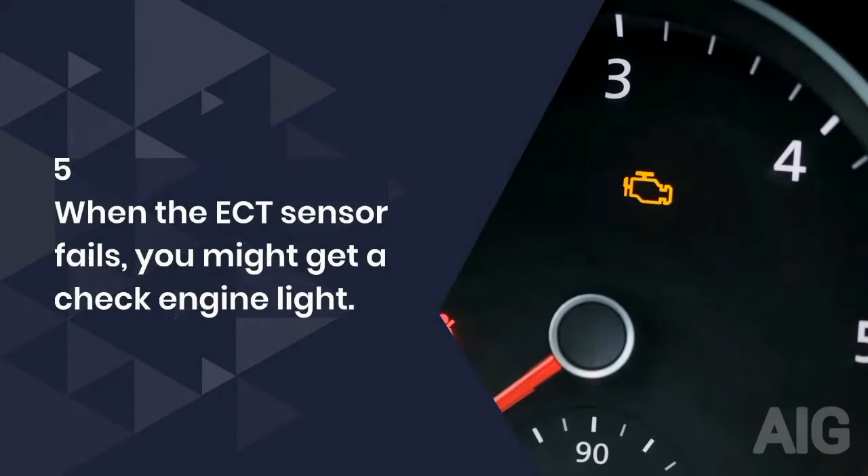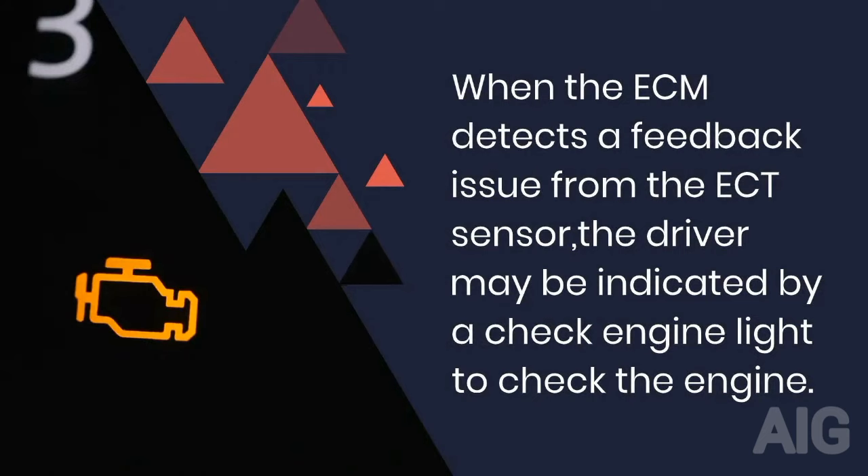5. When the ECT sensor fails, you might get a check engine light. When the ECM detects a feedback issue from the ECT sensor, the driver may be indicated by a check engine light to check the engine.